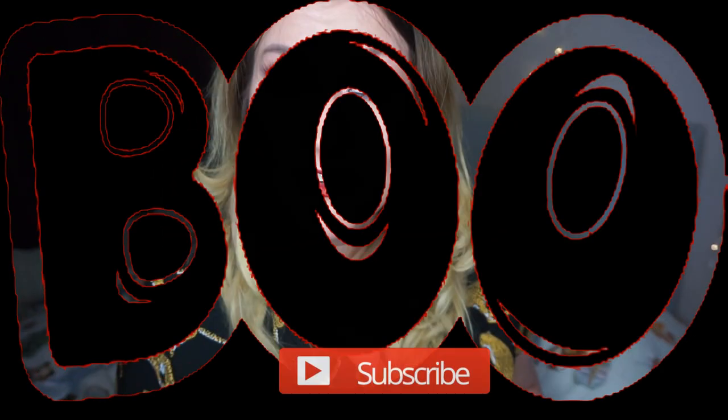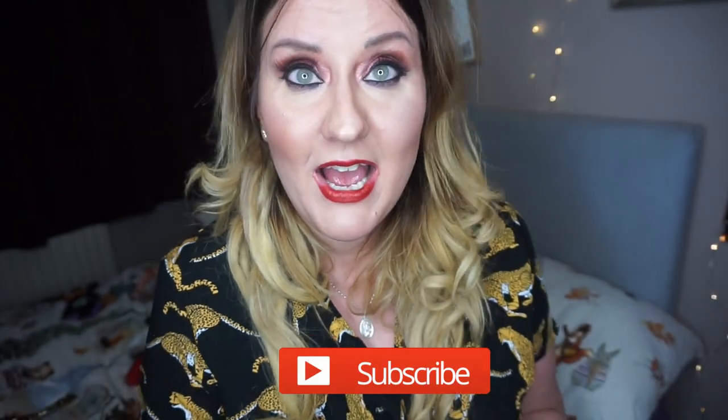Hi guys, welcome back to my channel — it's me, Gemma! I've got another video for you today and I'm super excited because I know what this package is. I just received it in the mail today.